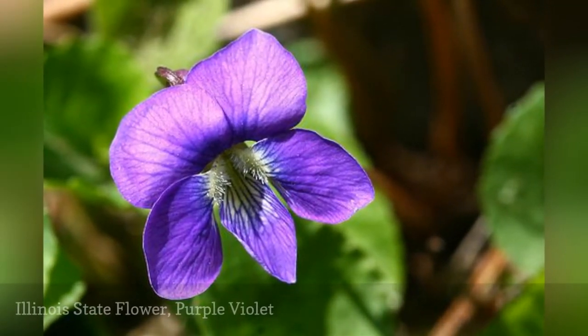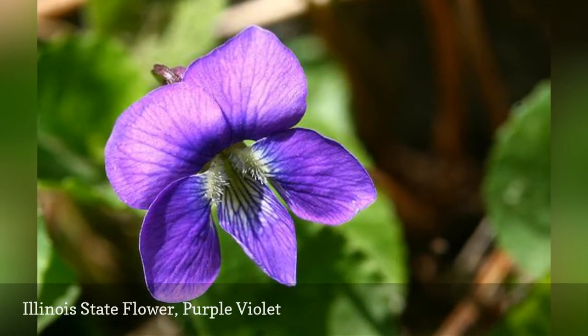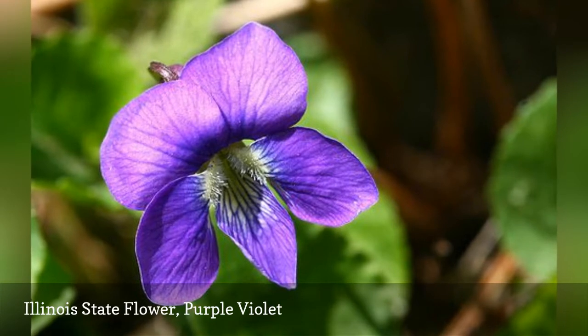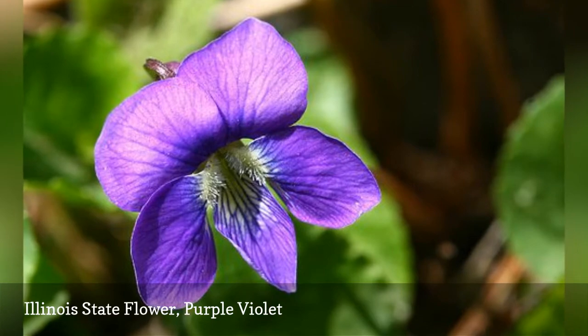When schoolchildren in Illinois were given the chance to pick the state flower, they chose the purple violet, Viola sororia. These little beauties love to grow throughout the state. Some may consider it a weed since it tends to pop up everywhere, but it does have pretty flowers.